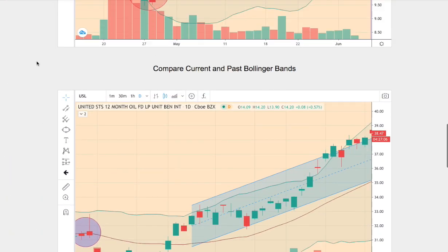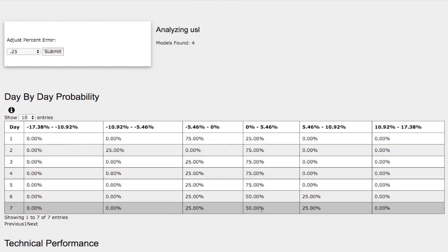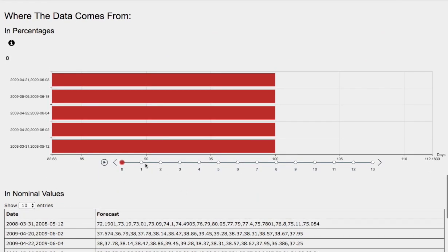Let's examine the day-by-day probability model for WTI crude oil. As the days progress to day 7, we have a 50% chance for USL — which is similar to USO but accounts for contango in WTI futures contracts — to climb between 0 to 5.5%. In the upside extreme case, there's a 25% chance for WTI crude oil to climb between 5.5 to 11%, and on the downside a 25% chance for WTI crude oil to fall between 0 to negative 5.5%.